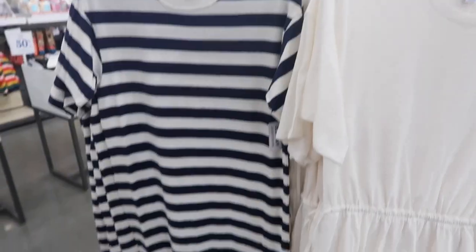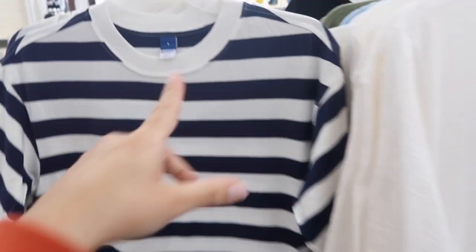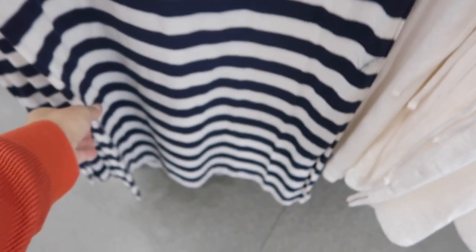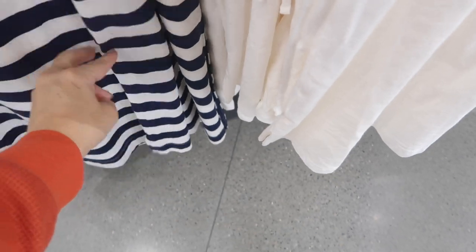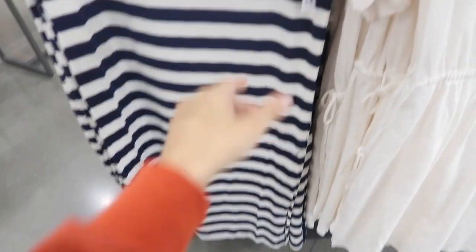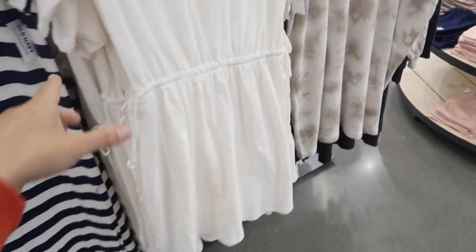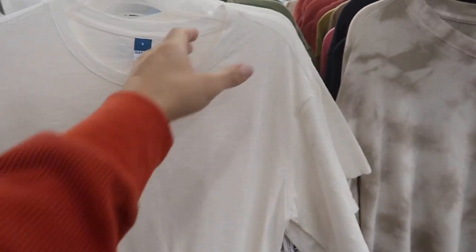Also seeing a new little T-shirt dress — this one has a higher neckline, ribbing, is fitted through the body, and has a little slit on the side. Really nice and fitted through the back. Comes in blue and white stripe, beige, and black, and these are $34.99.